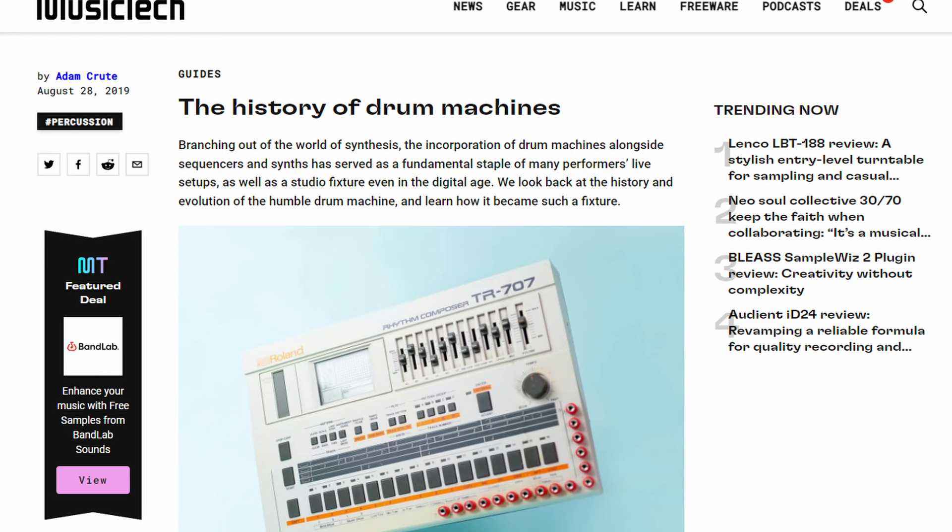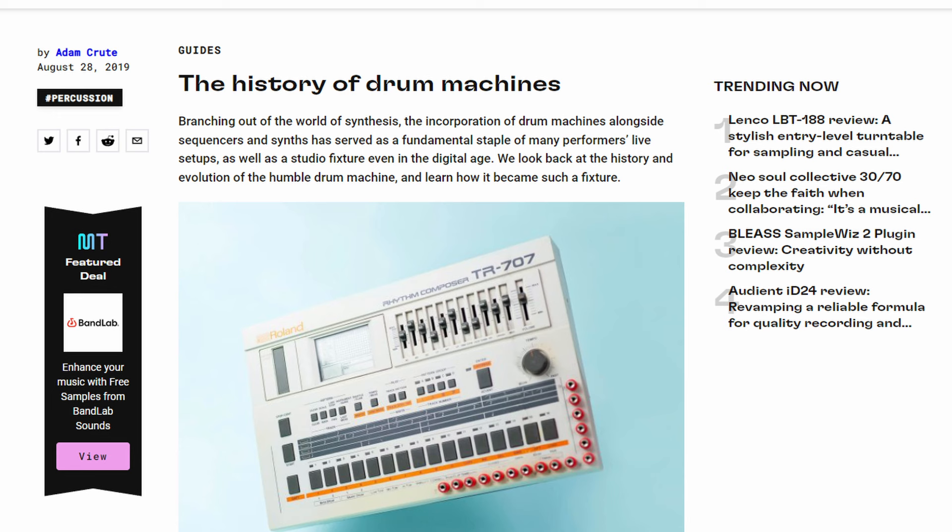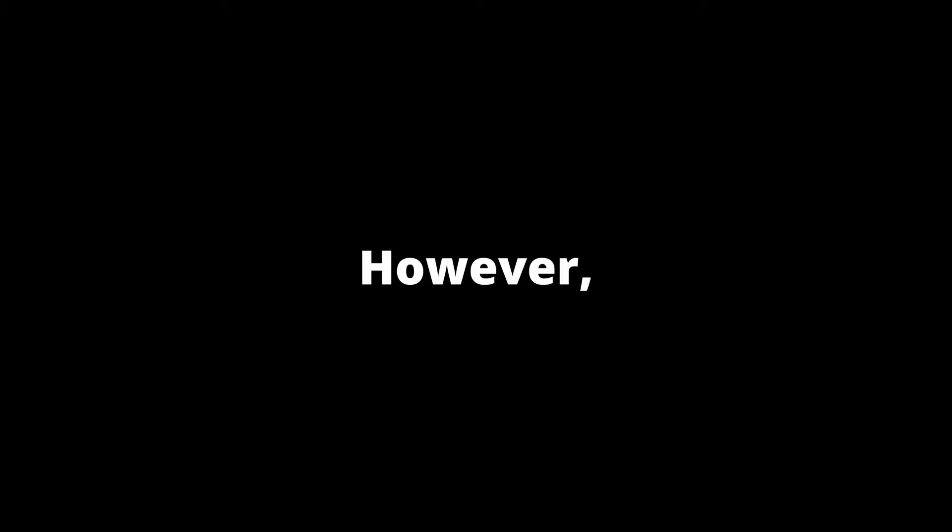A lot of devices at the time, including products from Roland, were instrumental in the emergence of many different genres of music including hip-hop, Detroit techno, or acid house. None of them would end up reaching the insane heights that the TR-808 would end up climbing to, though. However, things didn't exactly start out well for the newly minted drum machine.